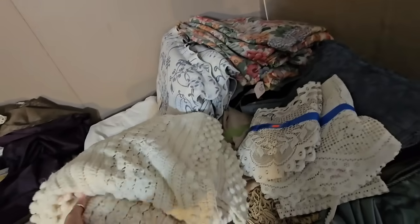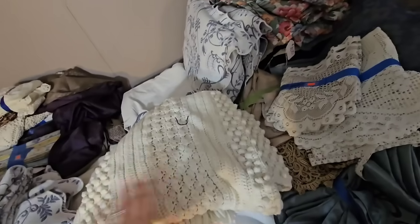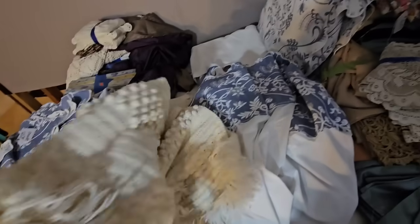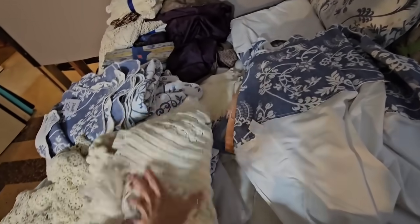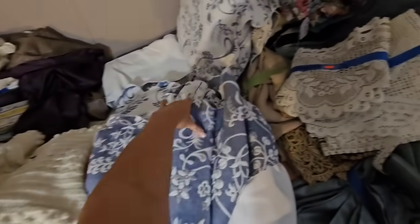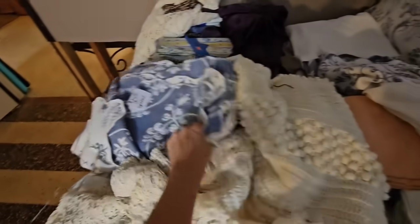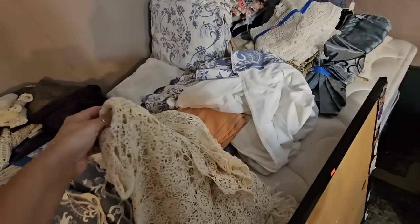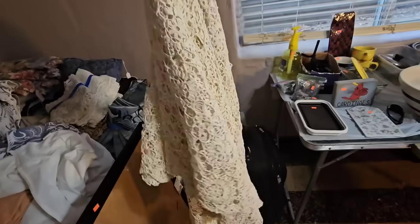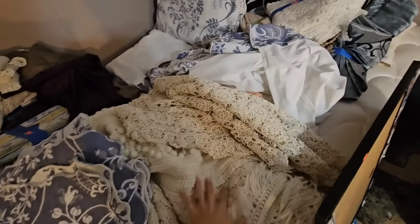Look at this crocheted blanket — this is gorgeous. I don't see a price; I'm going to have to ask. I definitely want this piece. What is this? I think this is a bed skirt — blue and white bedding. This is pretty too; that'd be gorgeous hanging on a hook. I like that as well, so I'll probably get these two pieces.